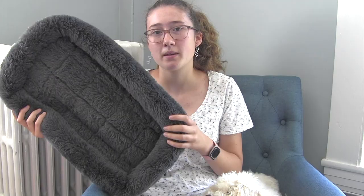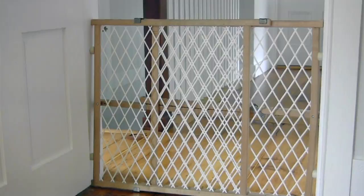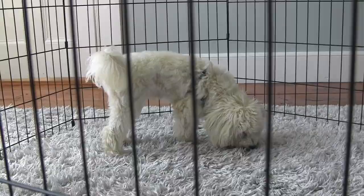I'll put the size of the crate on screen in case you're interested. You can also get a crate mat — Roscoe did chew this a bit when he was younger but he's outgrown that. If your puppy loves to chew, just use a towel, but do make sure you have something at the bottom so it's not hard and uncomfortable. You also want a playpen or a gate, especially when your puppy is really young. The gate can block off areas you don't want your puppy to get into, and the playpen confines your puppy when you can't supervise. We used the playpen a ton when Roscoe was younger and I'd say it's a necessity.